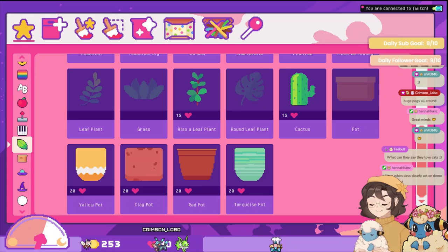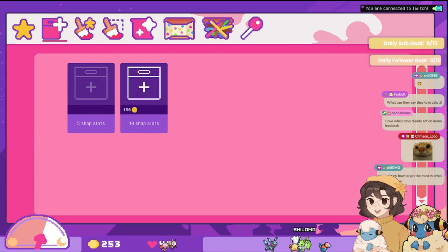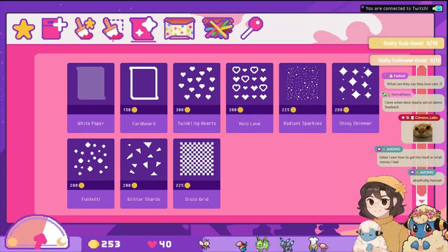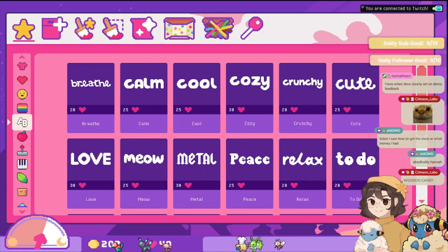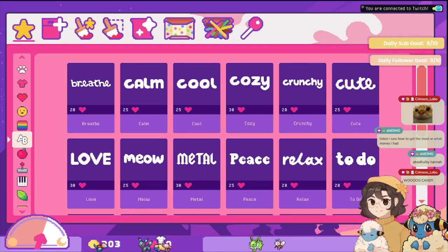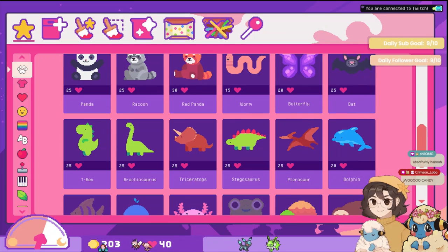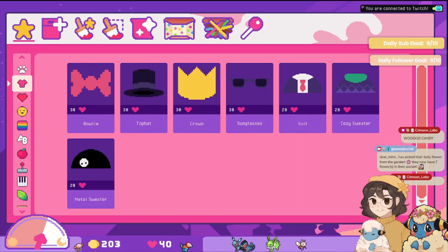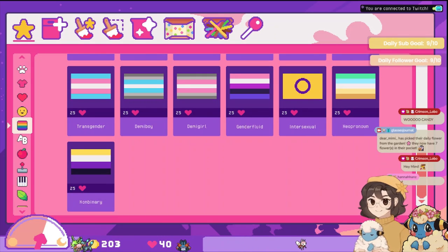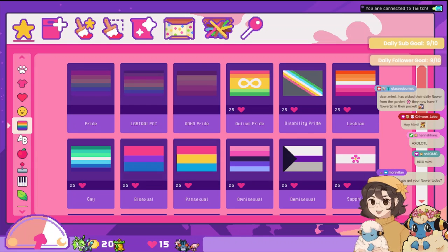Look at all these mushrooms and stuff! Yellow pot — there's so much stuff I want to buy. Oh, we can buy more shop slots — that's pretty good. I'll buy some more candy as well. We gotta get some candy. Got the bunny, the dinosaur. I like the turtle as well. Let me actually buy a flag — we're gonna end up buying all these flags probably. I'm starting with ace because I am, and we're just gonna go down the whole list. All right, let's get some buys going — oh shoot, I don't have enough money, never mind.